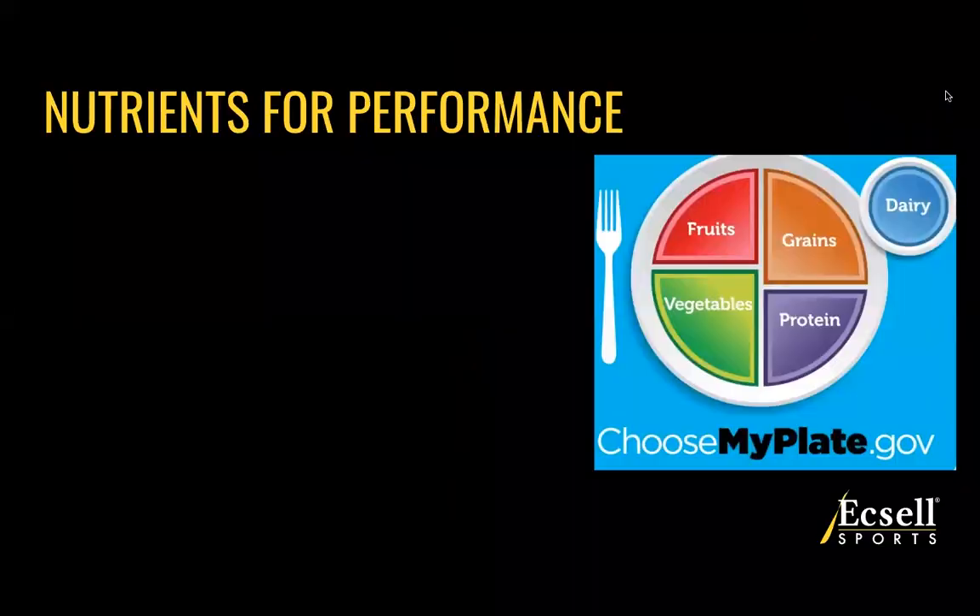When we look at performance, we want to break down the nutrients and the foods that you're consuming — what are they doing for your athletic performance, your training and your recovery? As you see here, this Choose My Plate — you've probably seen this picture before in school — we're going to tailor how these nutrients are going to benefit your performance.